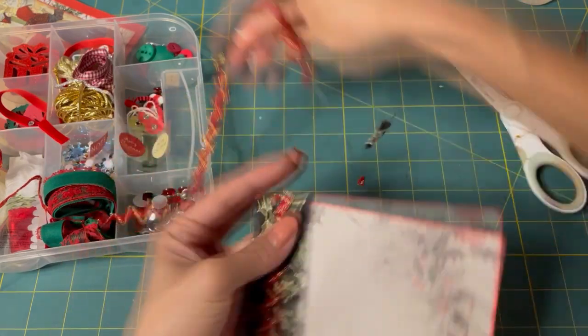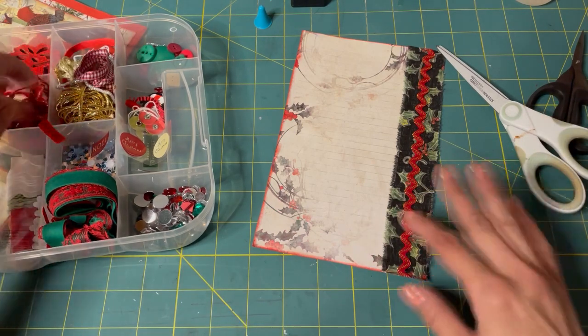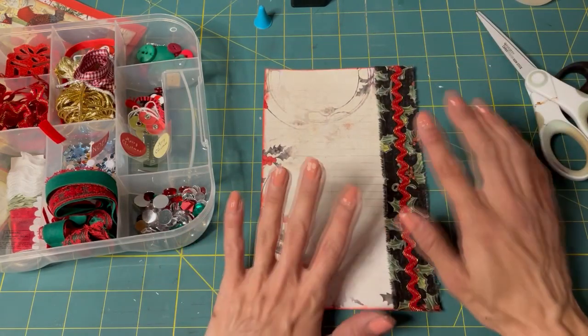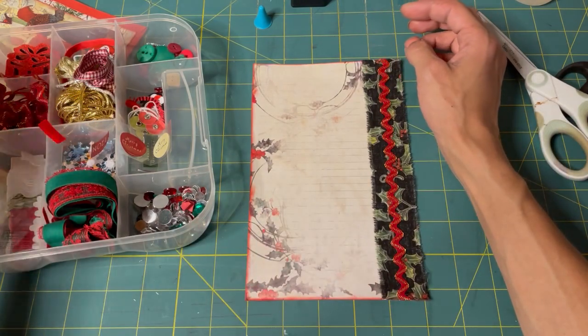What I've decided I'm going to do is print them out. I have an old Alice in Wonderland book — like an old vintage one — and it's actually the one I had from when I was a child. So I would love to use it in a journal.